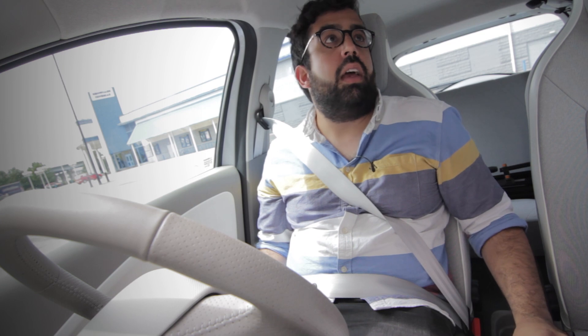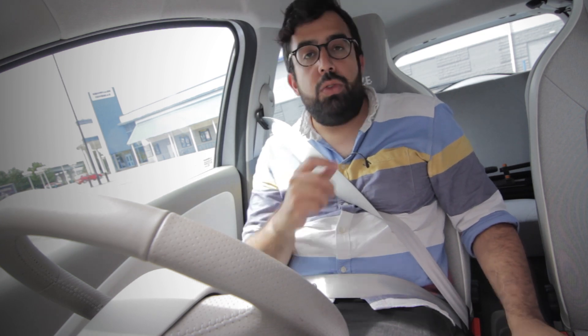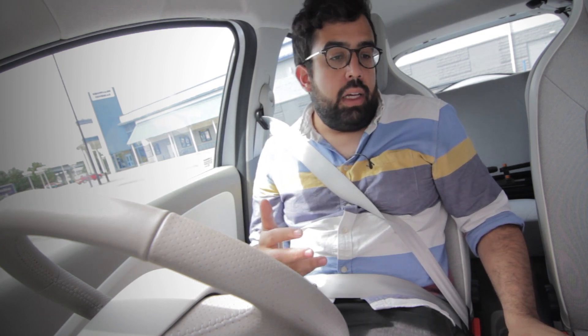For a car that's quite compact, it actually feels really spacious inside. There's not oodles of room in the back, but it's enough to put your bags in or a couple of kids.